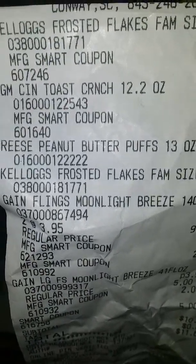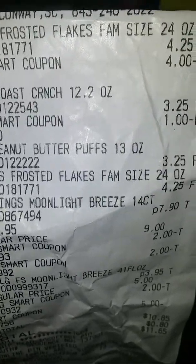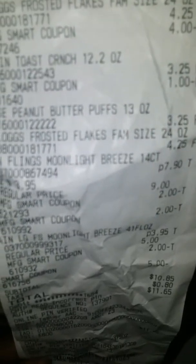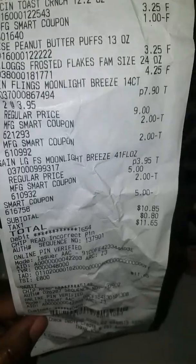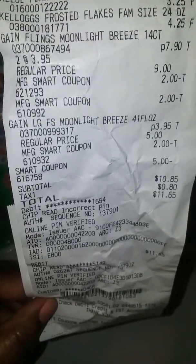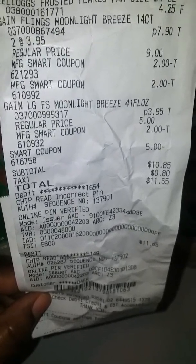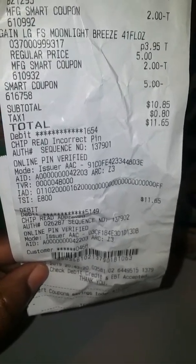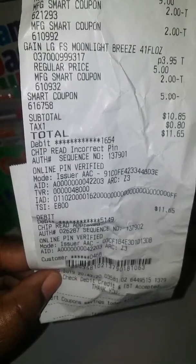And this is my receipt. All my coupons came off. So my total savings was $16.00. My subtotal was $10.85, which was pretty good because the two cereals by itself was like $9.50. My tax was $0.80.